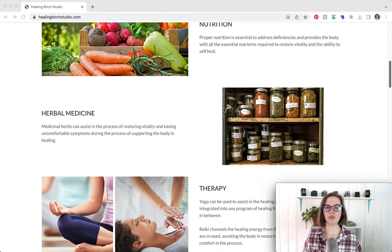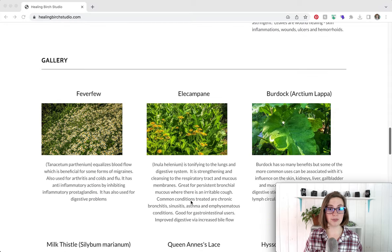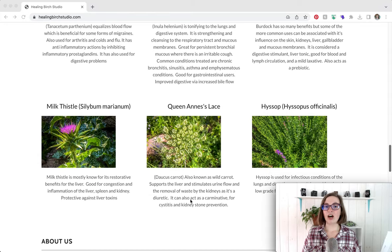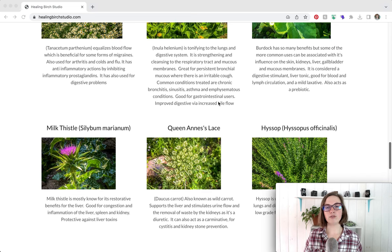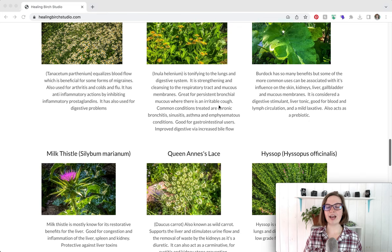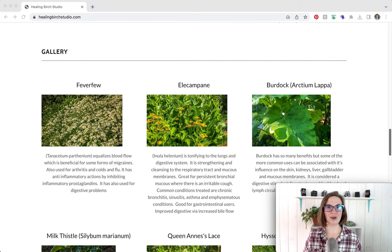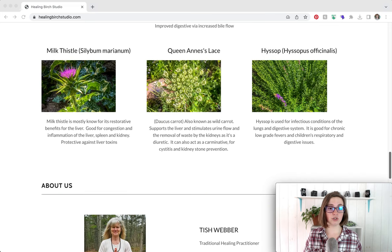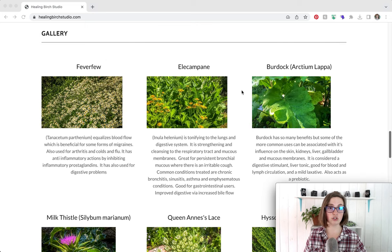I would avoid overwhelming viewers with information. As we scroll down, Tish has a lot of information about featured herbs, and I don't think this is necessary — your clients might not be working with all of these herbs. Unless there are a handful of herbs you use with every single client, I wouldn't do a highlight feature on them. Instead, I would dive into that information specifically with clients in the one-on-one appointment. However, she does have beautiful pictures, so those could be included on the nutrition and herbal medicine page.